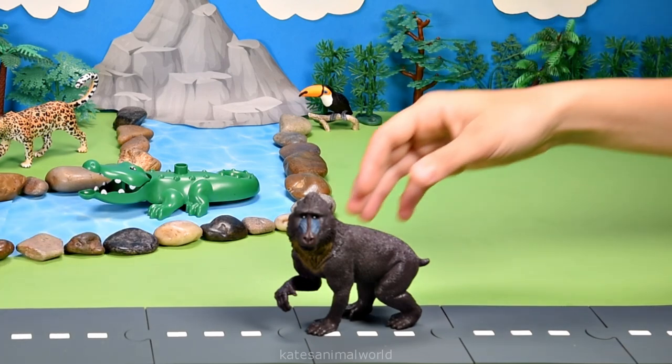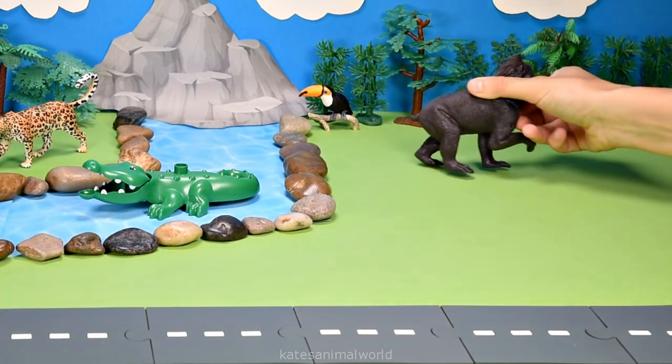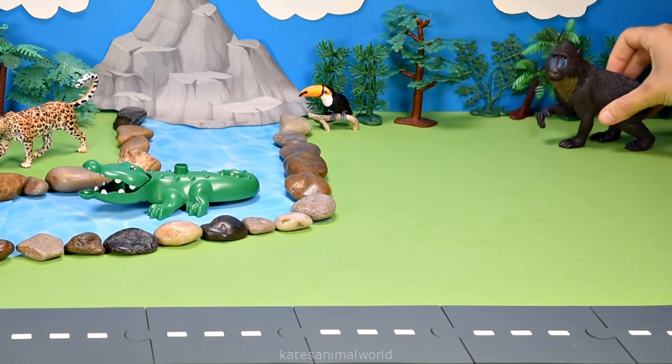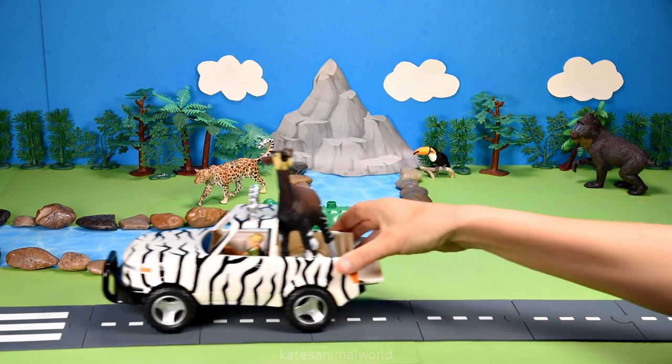Oh, the car's here — who's that in the back? It's a mandrill! Mandrills are easily identified by their blue and red skin on their faces.